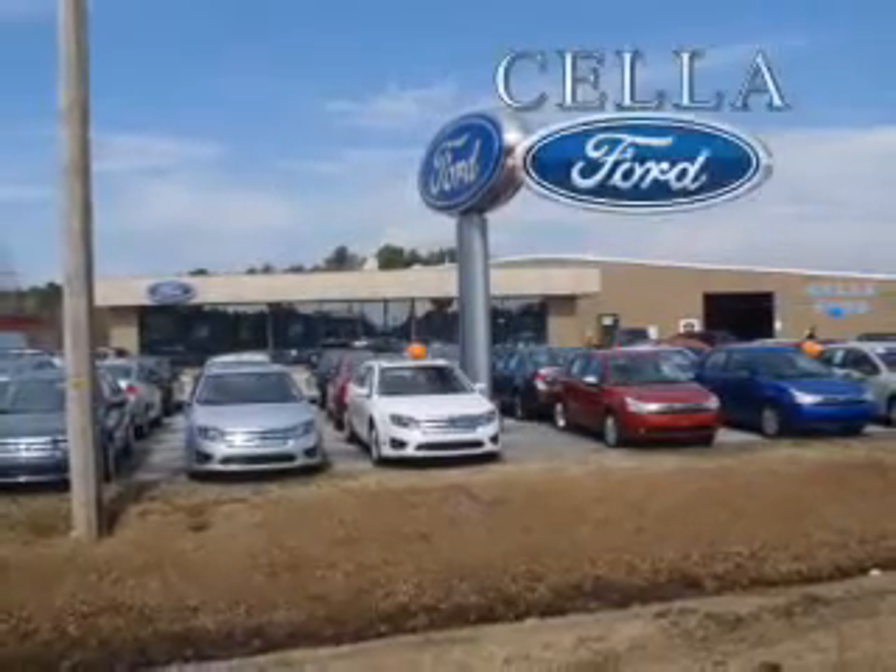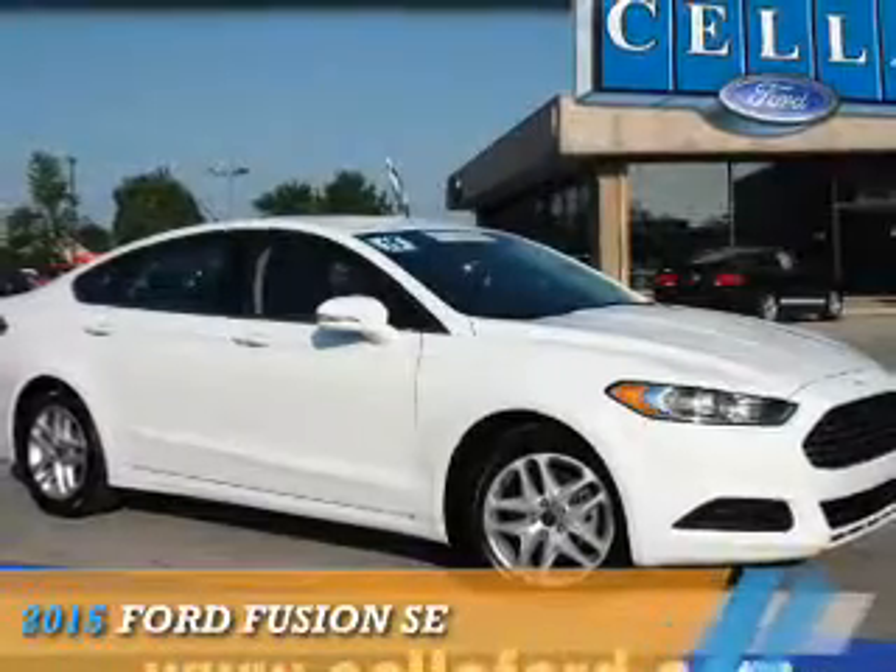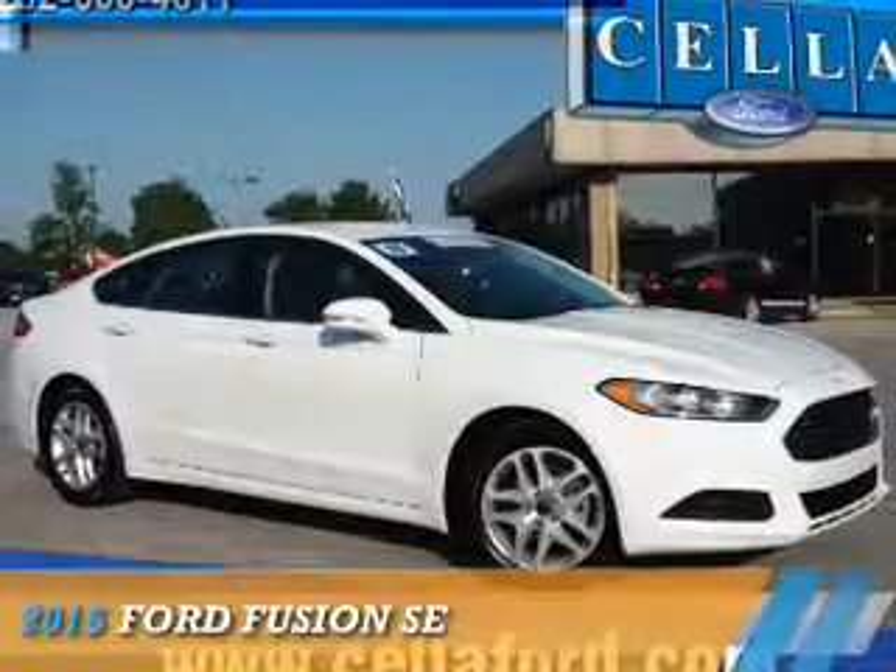Sell a Ford, creating customers for life. Presenting the 2015 Ford Fusion.